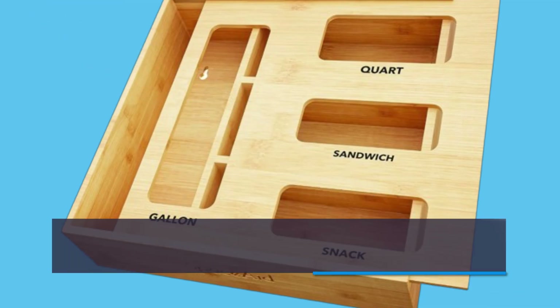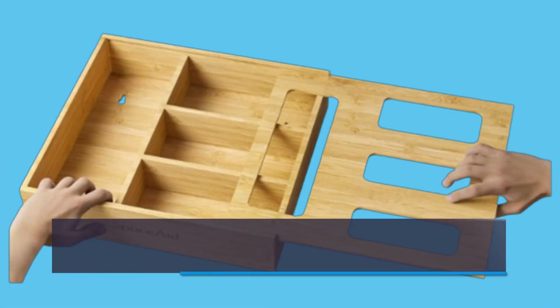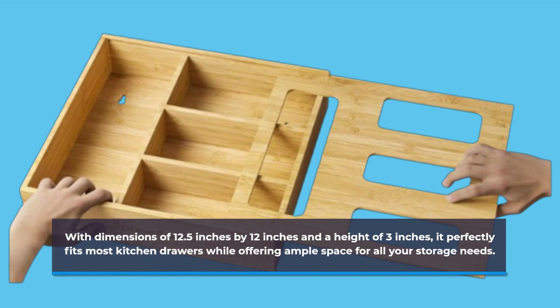This beautiful bamboo organizer is designed specifically for food storage bags, helping you keep your drawers neat and tidy. With dimensions of 12.5 inches by 12 inches and a height of 3 inches, it perfectly fits most kitchen drawers while offering ample space for all your storage needs.